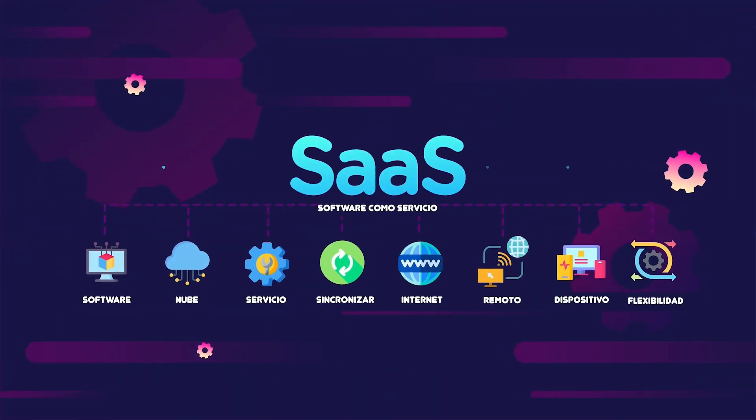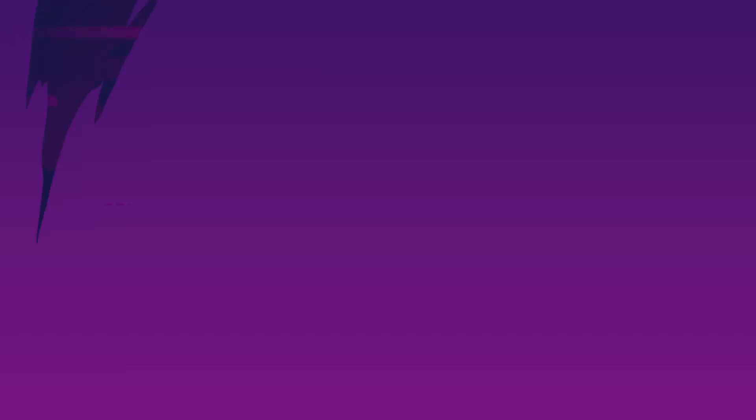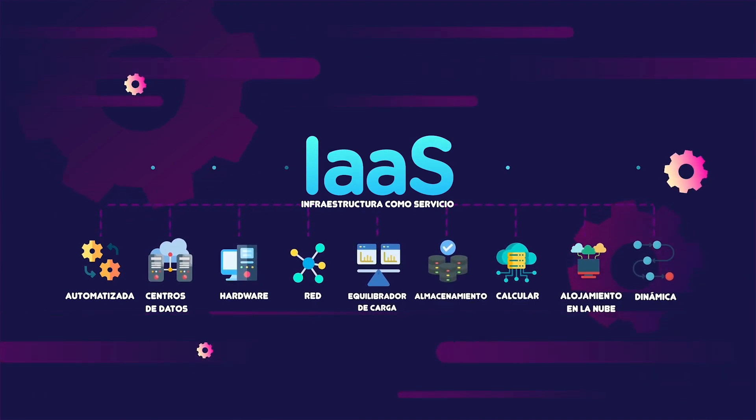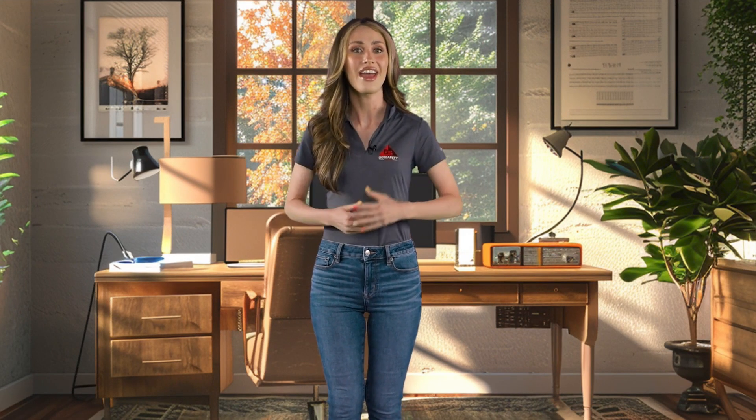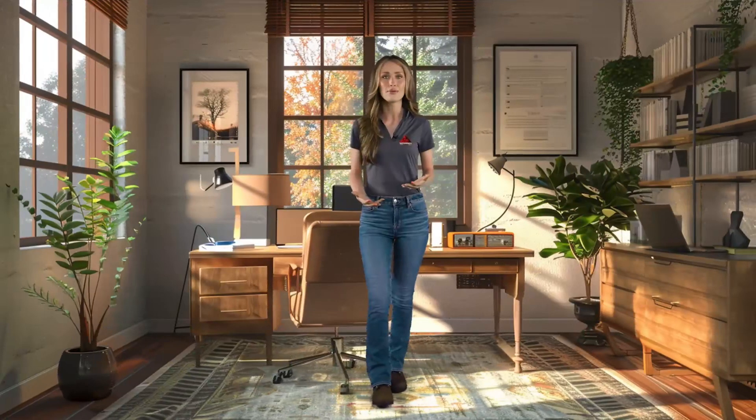Depending on what type of cloud your company has chosen, you may have different service models available to you. One option is Software as a Service, or SaaS, which allows you to access applications hosted on cloud servers over the internet — no need to install applications on your computer. Alternatively, Platform as a Service, or PaaS, lets you pay for your own tools to build your own applications, while Infrastructure as a Service, or IaaS, offers your company server and storage rentals from a cloud provider so you can build your own applications within a cloud structure. Lastly, Function as a Service, or FaaS, breaks down cloud applications into smaller components that only run when they're needed. With all these different options available, it's best to carefully consider which service model is best for your company's needs, and with help from your cloud provider, you'll be sure to find the perfect fit.